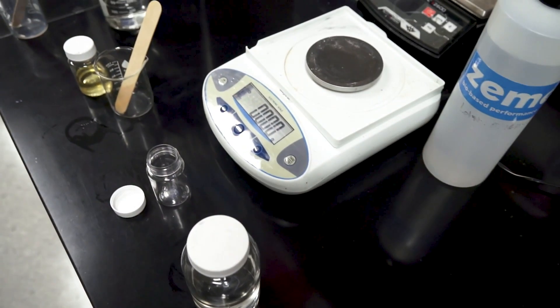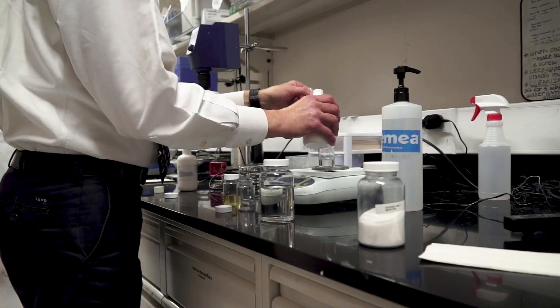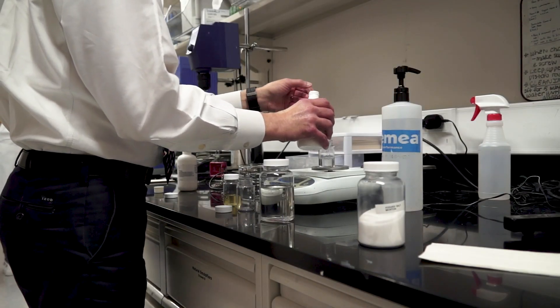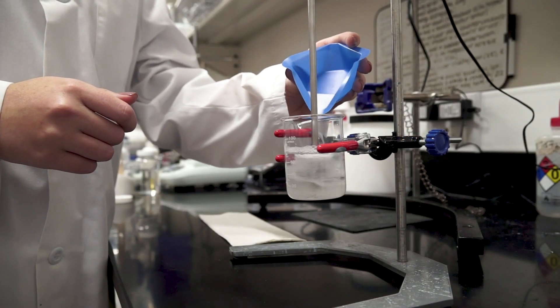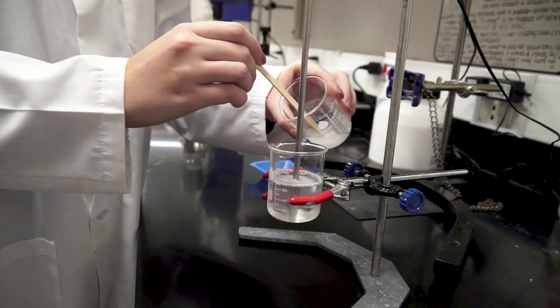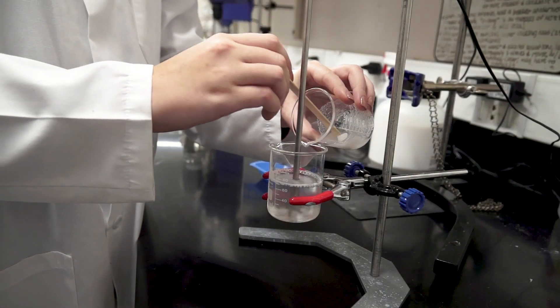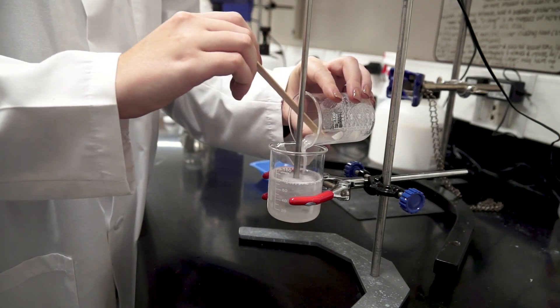What we've developed is a pre-gel system where you use 50% water and 35% Zemea bio-based propanediol, and you add the fumed silica into that. What you create is a nice, clear, flowable gel. You then add that to your water phase, which already has a small amount of polymer in there, wetted with some Zemea as well.